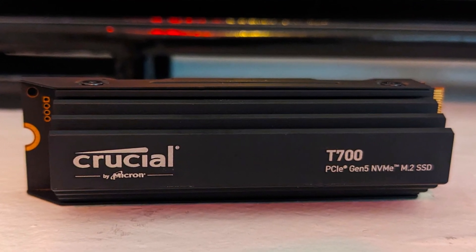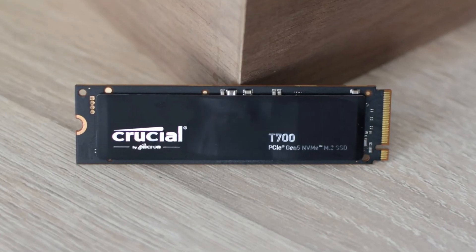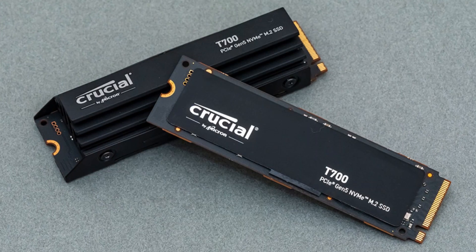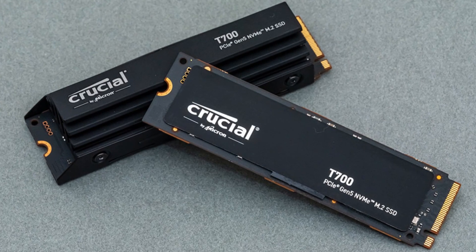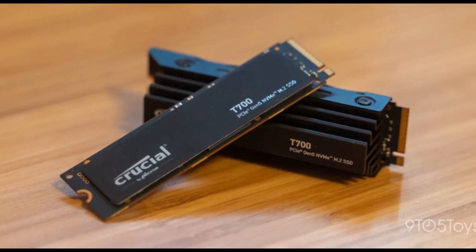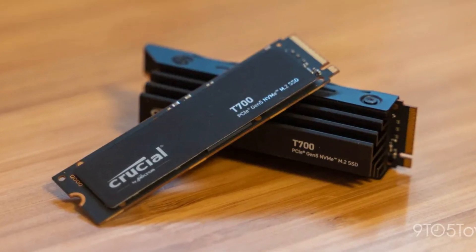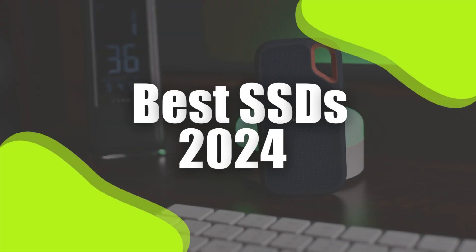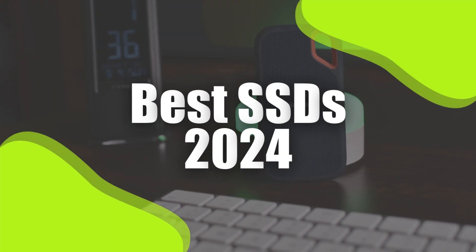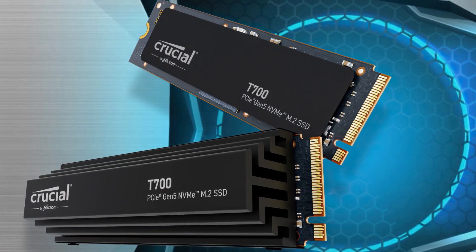SSDs come in various sizes and shapes, such as M.2 NVMe, SATA, and more, catering to different needs. For top-notch performance, PCIe 5.0 models are the latest, although they come with a higher cost and require compatible slots. We have listed the best SSDs for 2024 and their key features, which you need to consider to help you choose the best one for you.